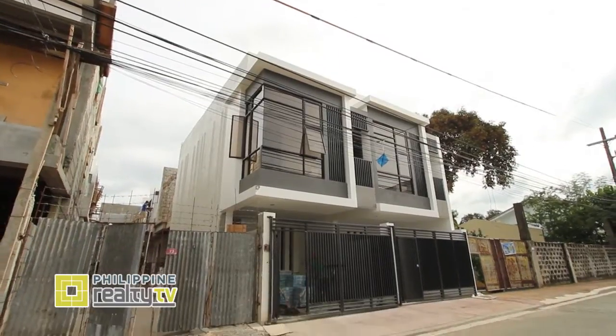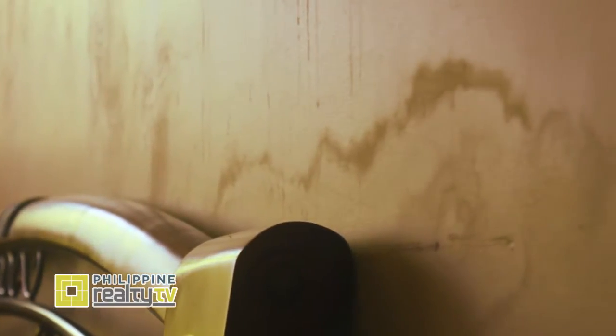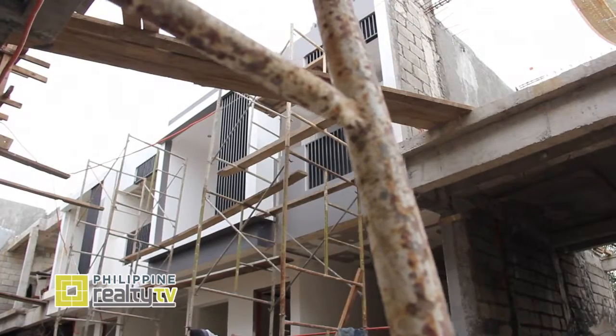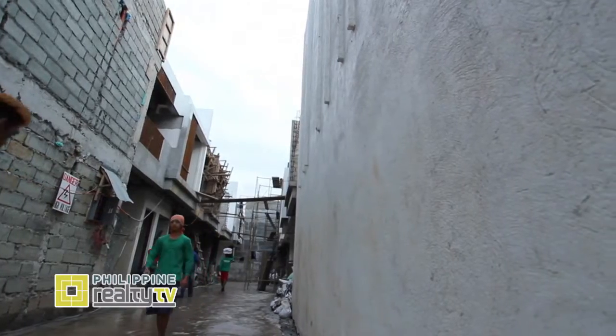Ms. Eva, kakaunti lang yung tao nakakalam na importante pala ang waterproofing. Bakit kaya? Kasi po, pag nakatayo na po ang isang structure, doon pa lamang po lumalabas ang problema po natin sa waterproofing. Kaya ini-advise po namin na during pre-construction po, dapat po mag-a-apply po na tayo ng pang-waterproofing.